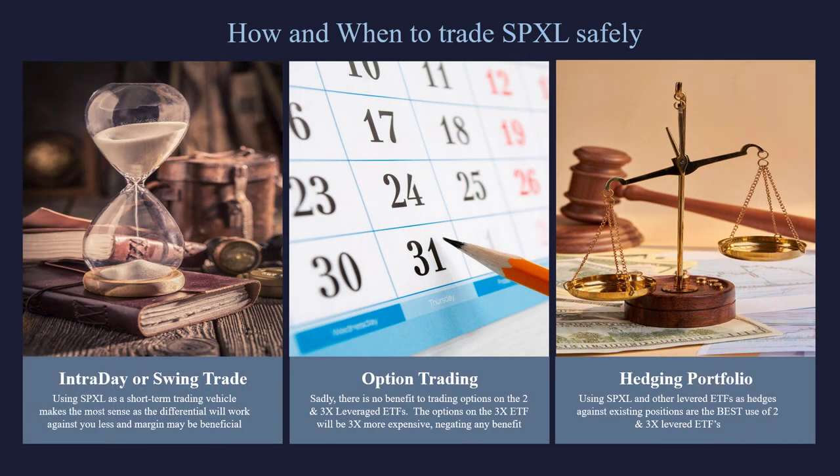To wrap this up: we love SPXL for an intraday or swing trade. For options trading, don't do options on this — do all your options on SPY. And for hedging, this is a great way to hedge out a short S&P-like portfolio. Thanks for joining me. Take care.